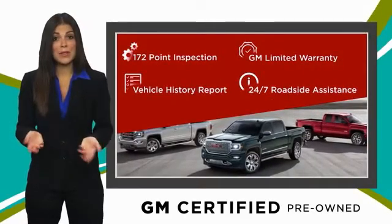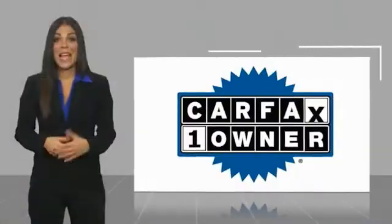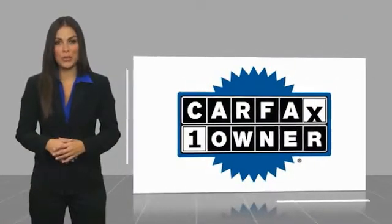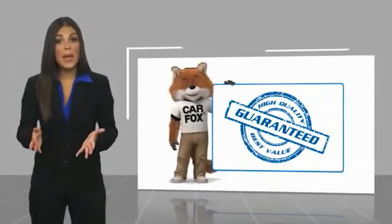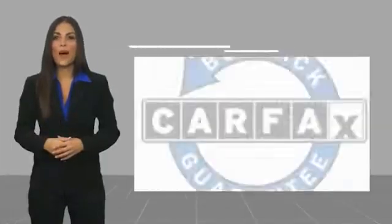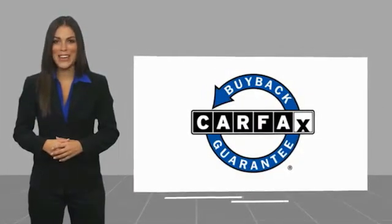GM-certified means no worries. This is a one-owner vehicle with a Carfax Vehicle History Report. Be sure to find a complimentary copy of this report online or contact the dealership. This vehicle qualifies for the Carfax Buy Back Guarantee.